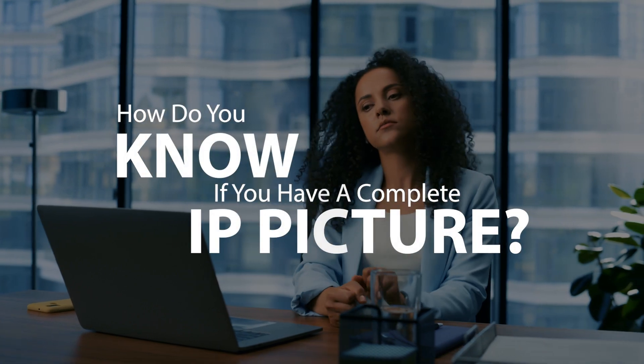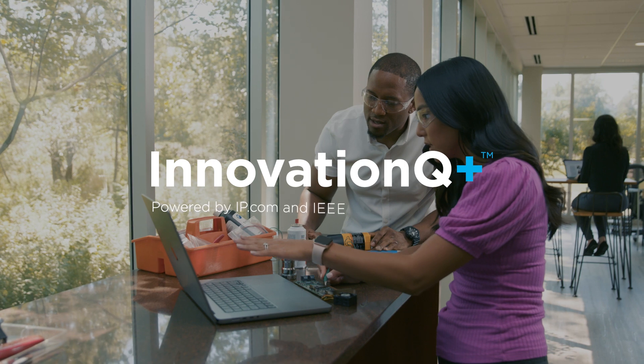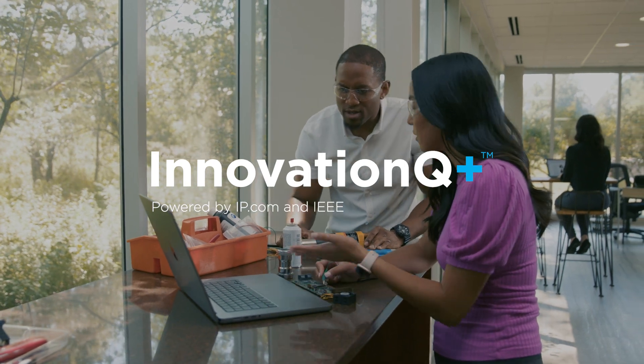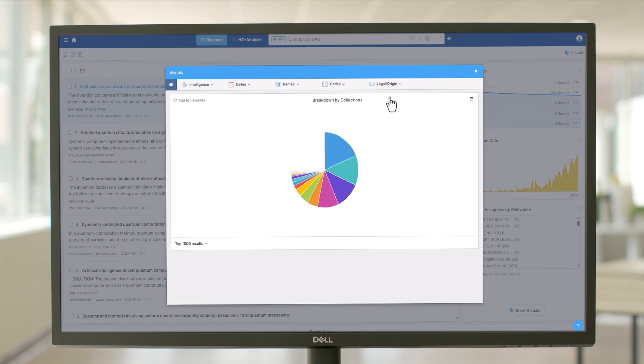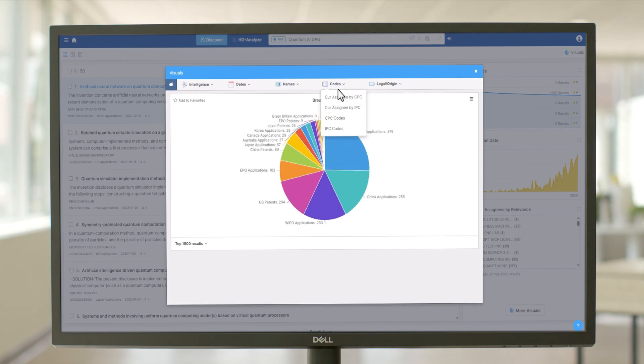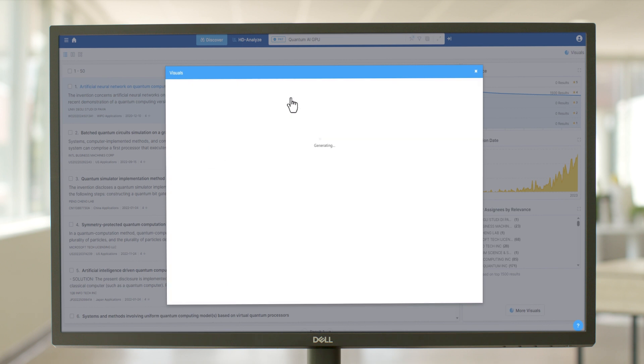So how do you ever know if you have a complete IP picture? That's where InnovationQ+, from IP.com, comes in. More than a patent searching tool, it's a strategic IP solution that delivers more complete, higher quality intelligence to better support every decision you make.